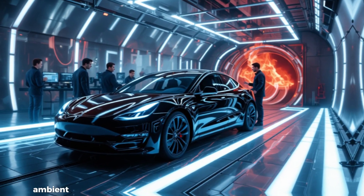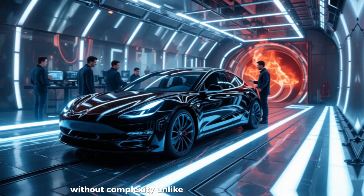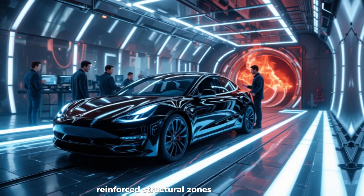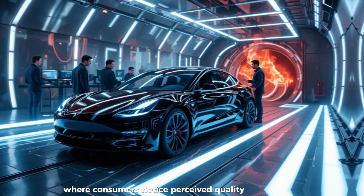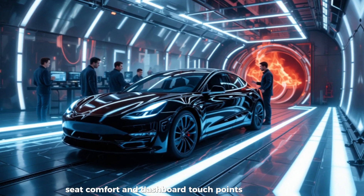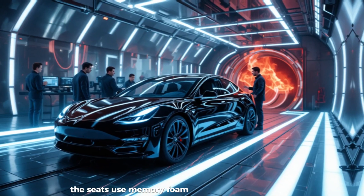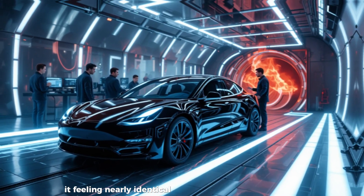Heated and ventilated seats, ambient lighting, and rear infotainment screens are gone, replaced with simpler, more functional alternatives that retain comfort without complexity. Tesla has maintained all critical protection systems — the same airbag configurations, reinforced structural zones, and driver assistance sensors remain. The company knows precisely where consumers notice perceived quality and where they don't. Studies show most drivers judge interior quality by the steering wheel, seat comfort, and dashboard touch points. So Tesla retained its high-quality steering wheel from the Model Y, which costs only about $180 to produce but feels like an $800 part. The seats use memory foam cushioning under cloth upholstery, costing $42 per seat instead of $87 for vegan leather, yet feeling nearly identical after regular use.